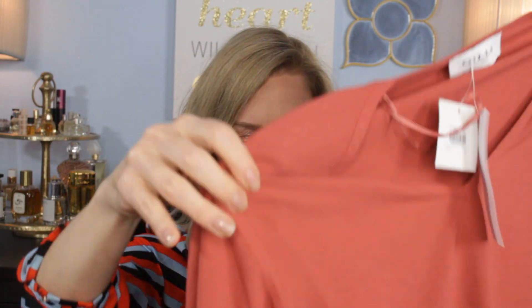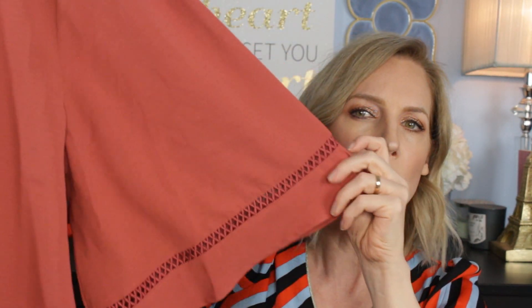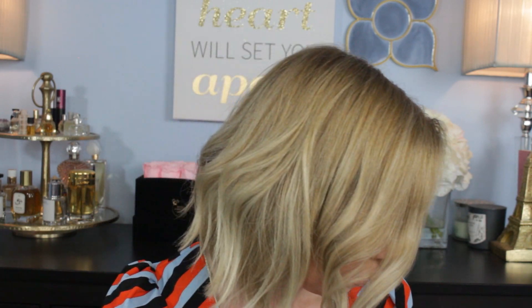I got another top in that same color — I really like that color. This is Gilly, and you guys, I love a statement sleeve. It's like a blouse but almost like a t-shirt, kind of rayon but knit. Look at this beautiful sleeve — it has a V-neck. That is really cute, and it's $42. Both of these are size small.